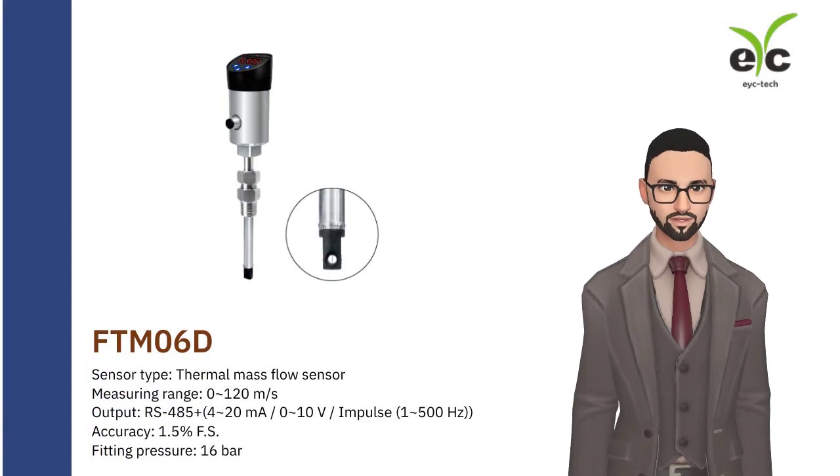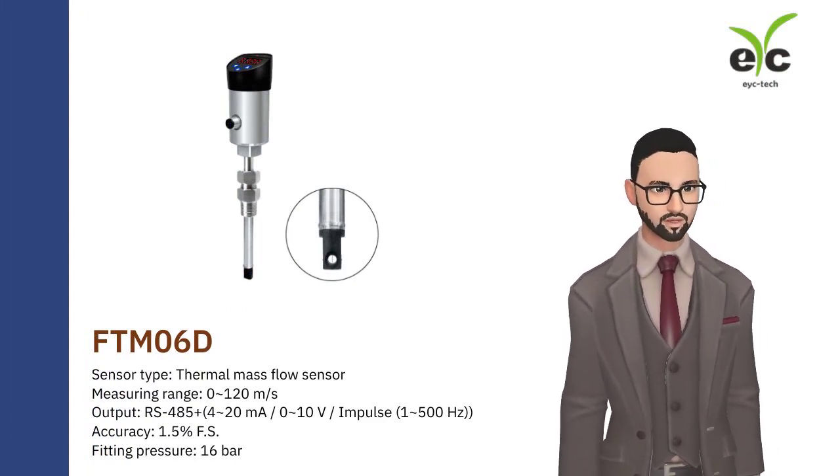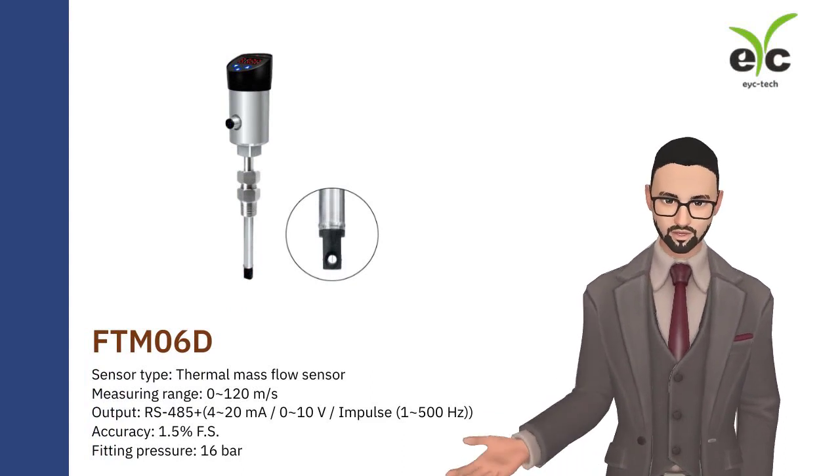FTM-06D is suitable for compressed dry air systems. High sensitivity. Pressure resistance up to 16 bars.